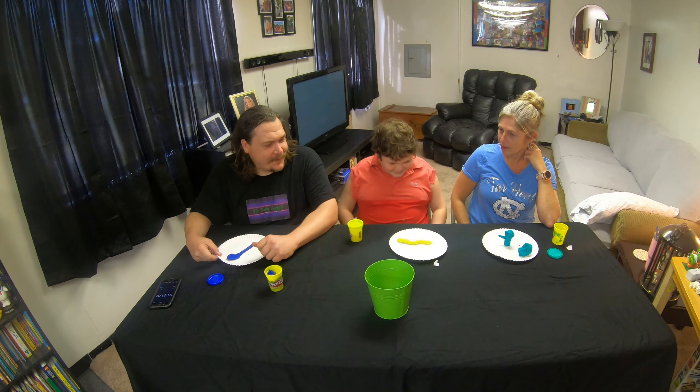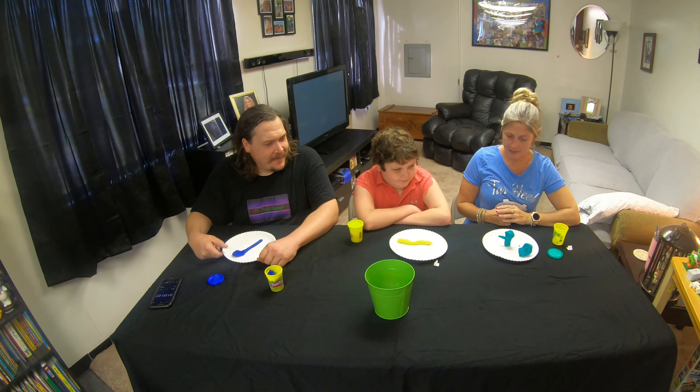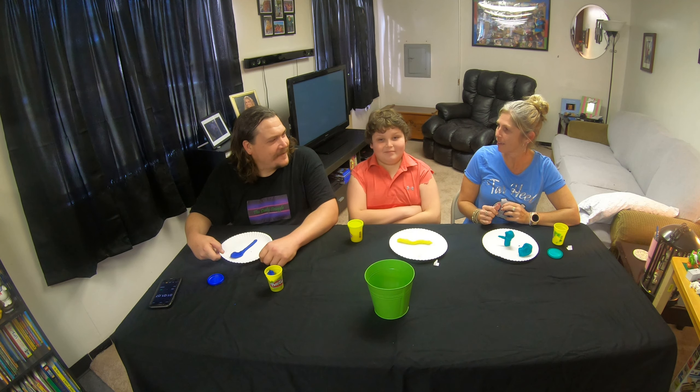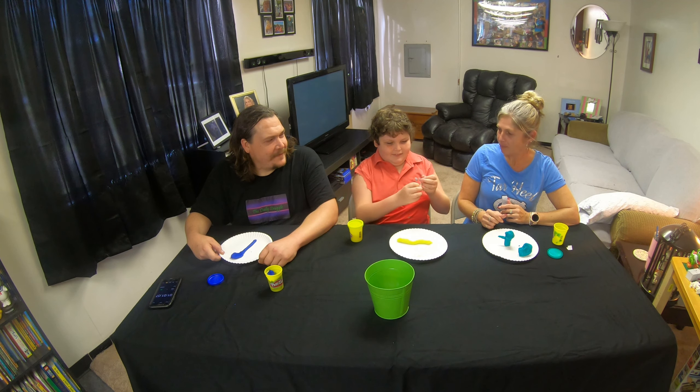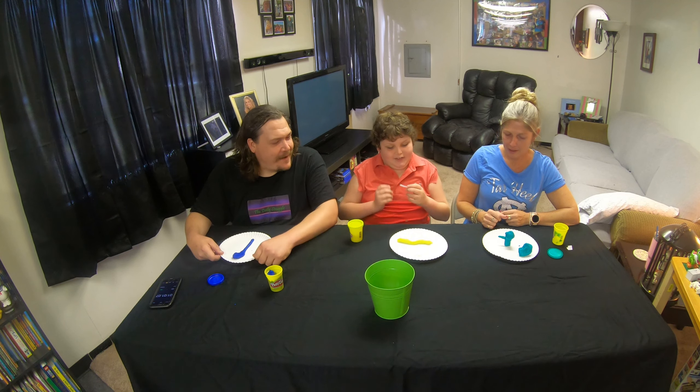Alright. Landon picked first, so we'll try to guess what his is. Becky, do you want to try to guess? I think Landon's is a snake. Yeah, I was thinking the same thing. Is that what it was? Yep, it says snake. Cool. At first I thought it said something else.